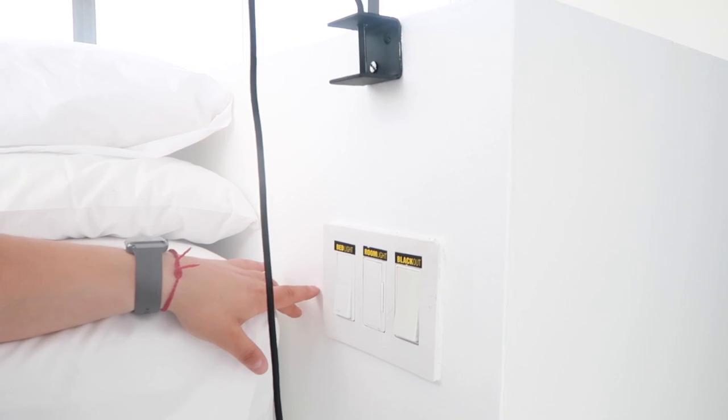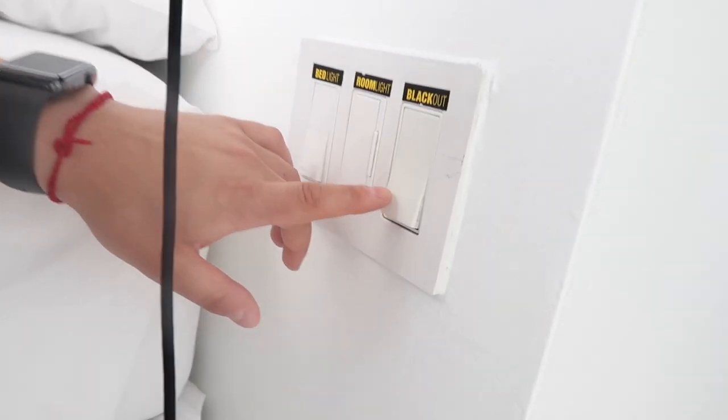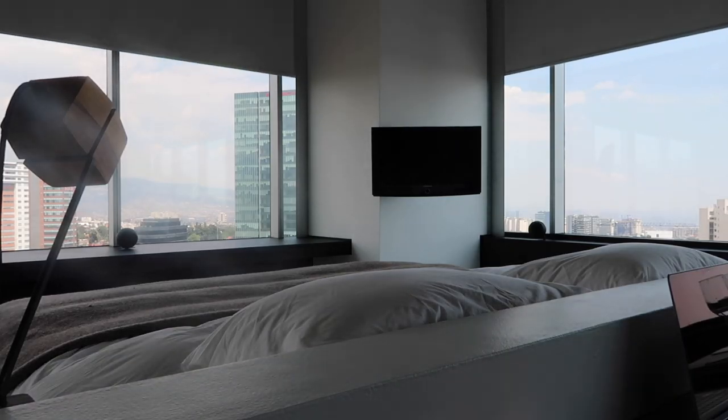You might be wondering with all this glass how do you sleep in the morning? Well, right here on the right side of the bed you have the lights, and this button called blackout — you press that and the blinds automatically close.